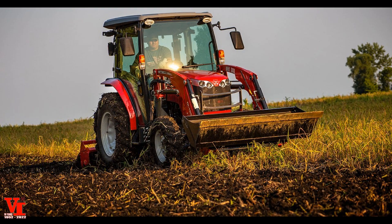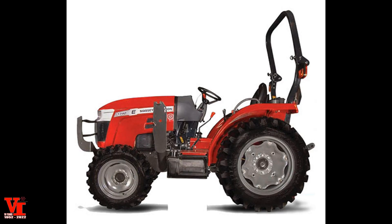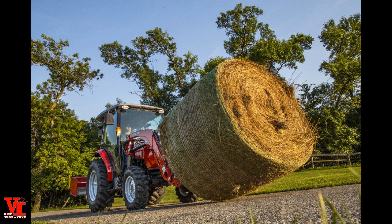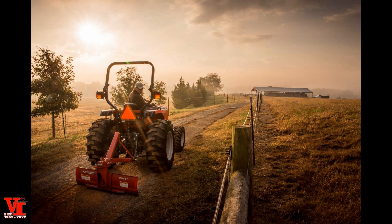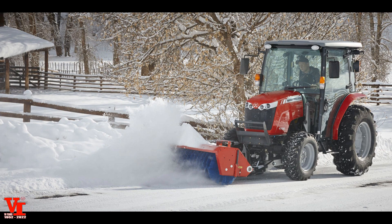The 1700 M is our premium tractor. The 1735M came in at 36.2 horsepower, the 1740M at 40 horsepower, the 1750M at 48 engine horsepower, the 1755M at 53 horsepower, and the 1760M at 59 horsepower. These were the premium models available in cab or platform versions with power shuttle or e-hydrostat transmission options. The 1700M featured the Subaru diesel until 2021, which is where the 1800M Series gets its start as the tenth generation of Massey Ferguson compacts.